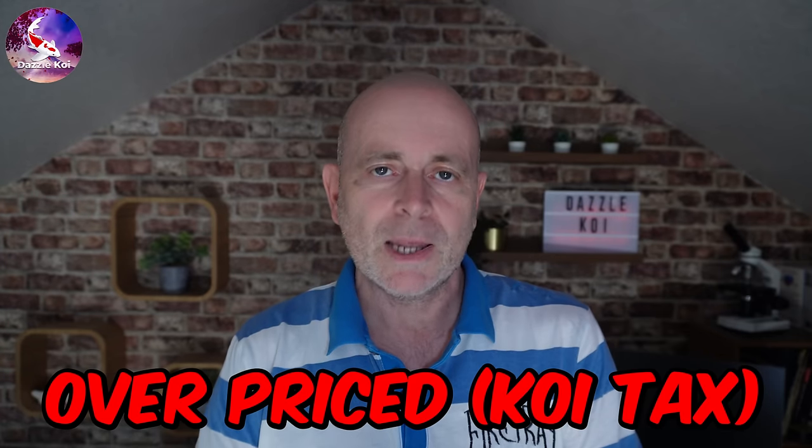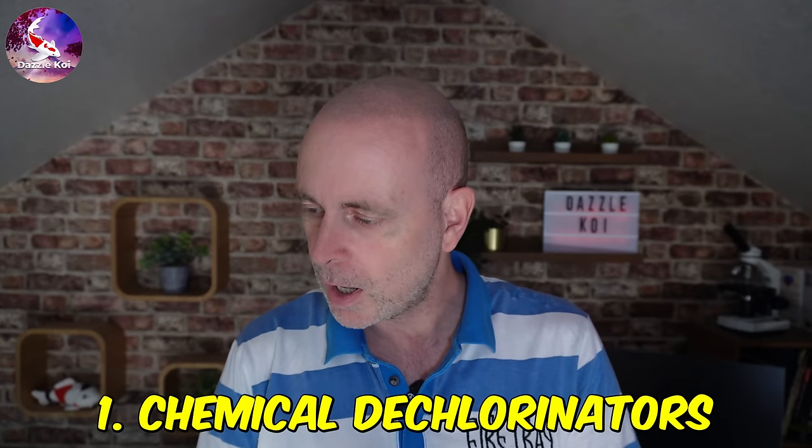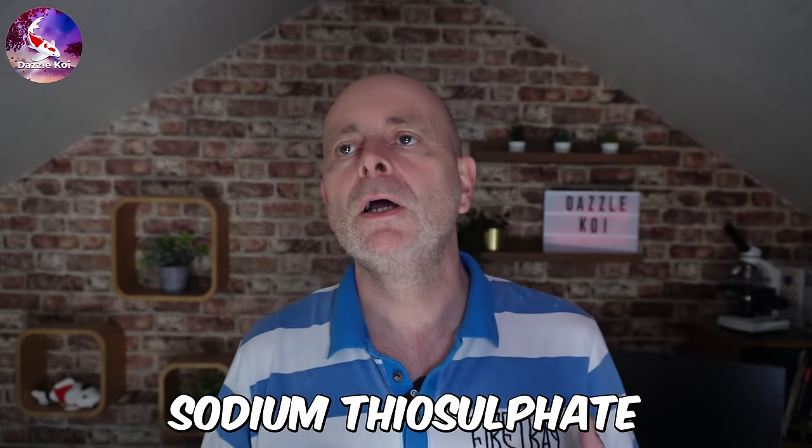Category one is overpriced items. First up: chemical dechlorinators. These products are extremely overpriced. The majority of them are based on a chemical called sodium thiosulfate — a very readily available chemical that comes in crystal form. You can pick up a kilogram bag off eBay for a few pounds. It is safe and you would struggle to overdose with it. You can add it to your pond water directly or mix it with water and then add it to the pond.